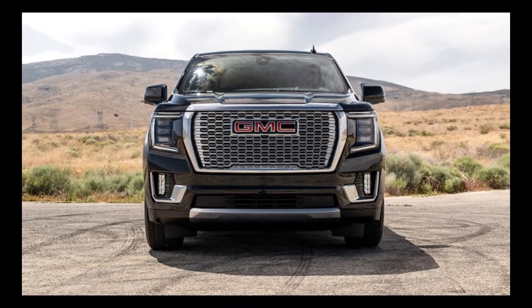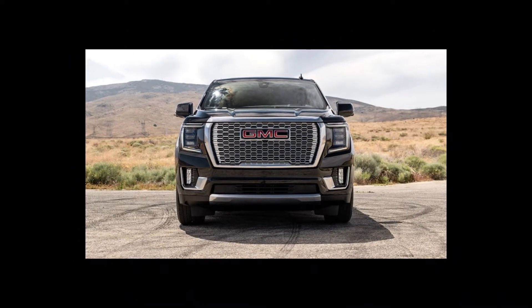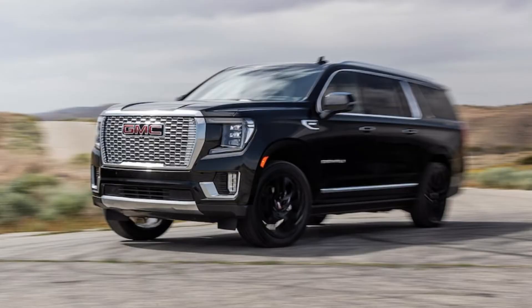2024 GMC Yukon Expert Review. The 2024 Yukon is the pinnacle of GMC's gas-powered line of SUVs. Although it has a similar seating capacity to the three-row Acadia, the Yukon is a much larger, heavier vehicle that has more in common with the Sierra and Silverado pickups.